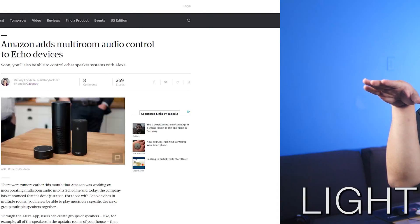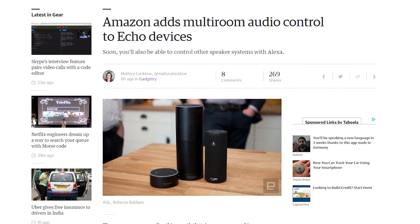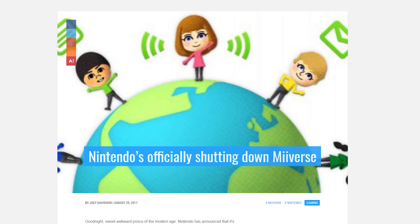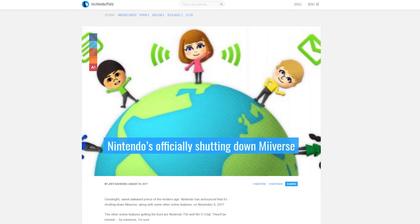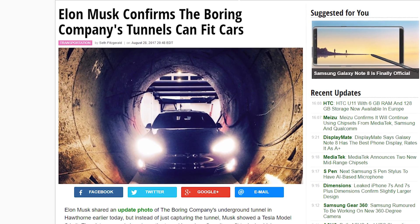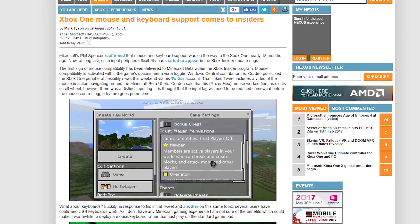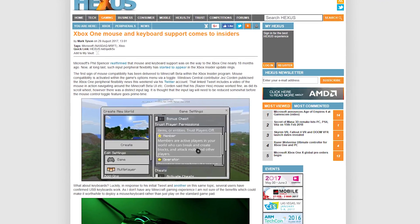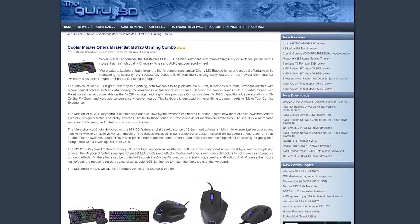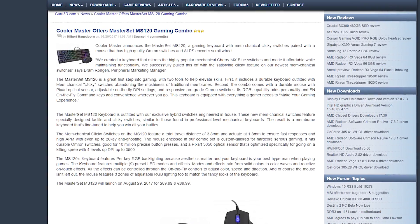The Amazon Echo devices have been updated to be able to do multi-room audio with the help of the Alexa app. Nintendo will be shutting down its Miiverse on November 8th, 2017. Elon Musk has confirmed that the tunnels made by his Boring Company do indeed fit cars. Looks like keyboard and mouse support has come to a few Xbox insiders, as they report being able to use keyboard and mouse in the Minecraft beta. And speaking of keyboards and mice, Cooler Master has a new budget-friendly keyboard-mouse combo called the Master Set MS120.